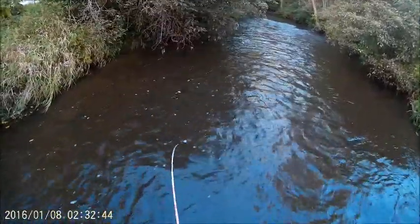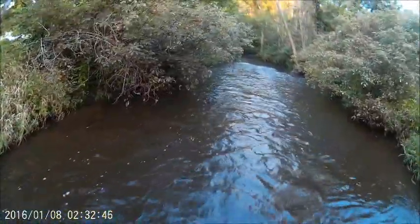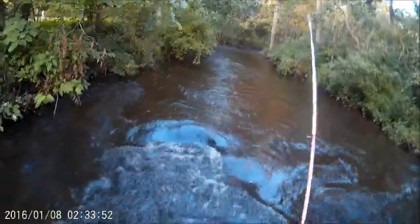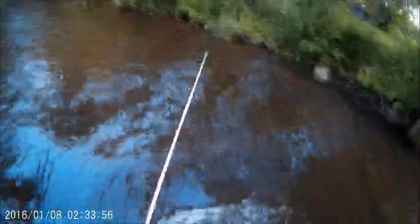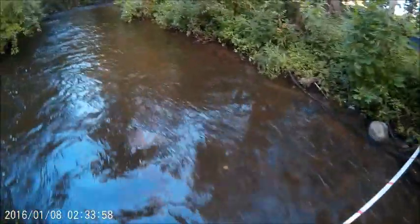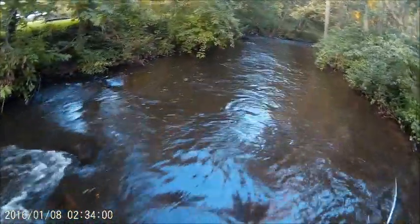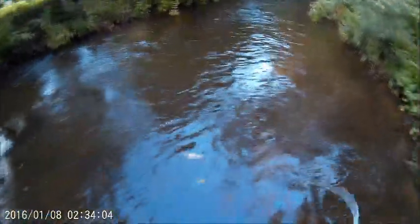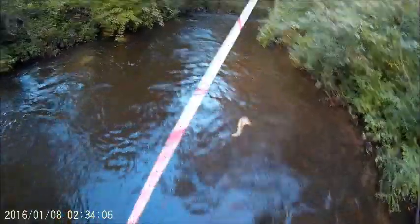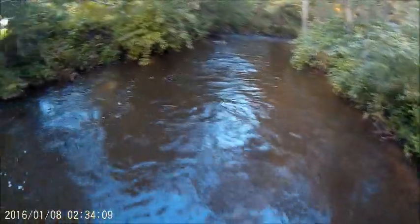There is quite a bit of water flowing through here still. There's a bit of current. We were drifting a worm and we thought we had a snag, and we ended up being hooked up with this nice brown.